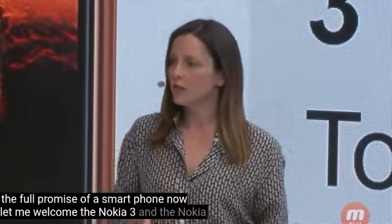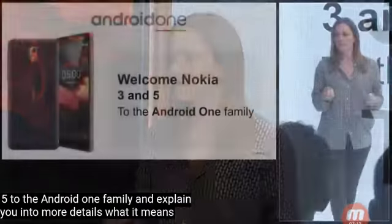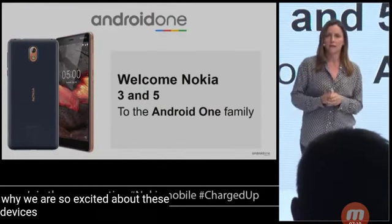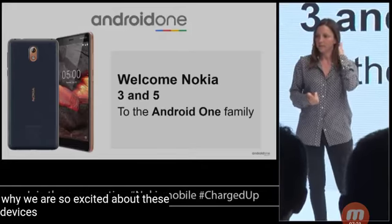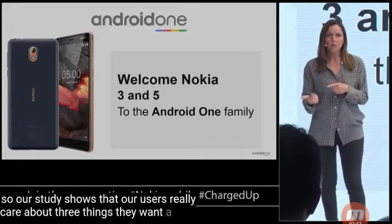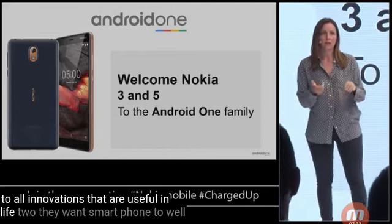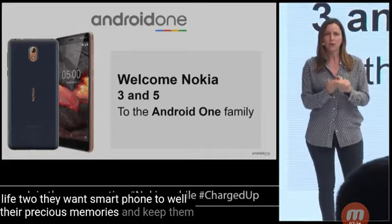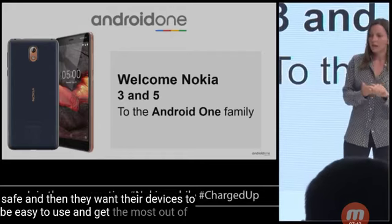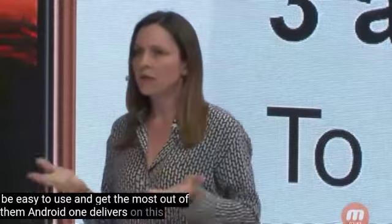Now let me welcome the Nokia 3 and the Nokia 5 to the Android One family and explain in more detail what this initiative means and why we are so excited about these devices. Our study shows that users really care about three things: they want a durable phone that gives access to all innovations that are useful in life; they want smartphones to hold their precious memories and keep them safe; and they want their devices to be easy to use and get the most out of them. Android One delivers on this promise.